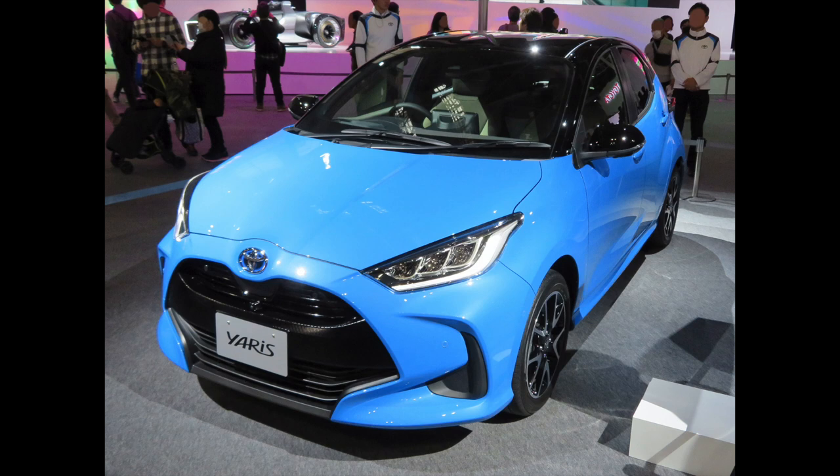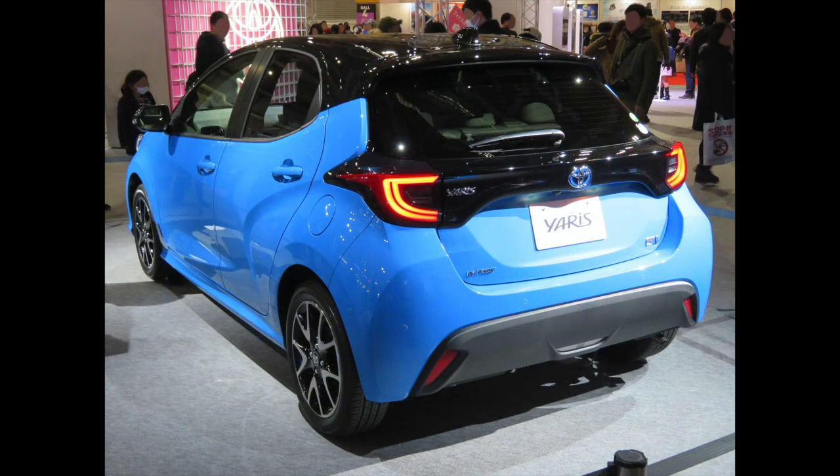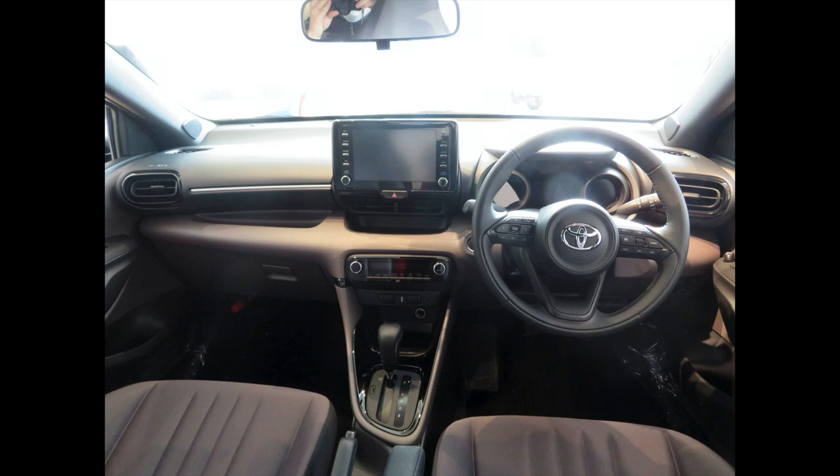Before we continue, I thought I'd show you a couple of pictures. You've got the new front end of the new Yaris, then you can see the new rear end, which actually looks quite nice. And finally, in this last photo, you can see the new interior, which looks so much better than the outgoing model, which is really good.